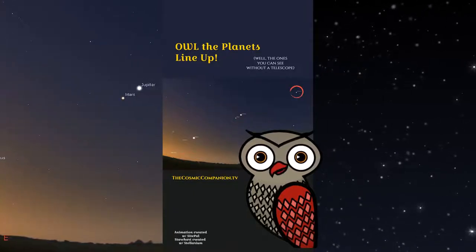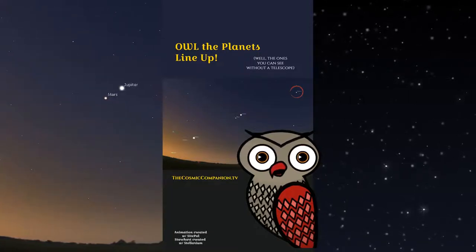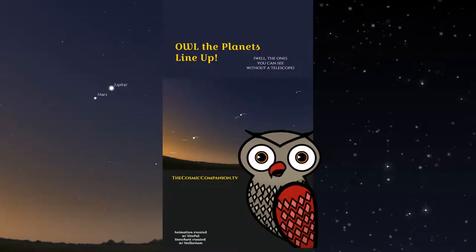Continue up and to the right, almost completely south and high above the horizon. There's brilliant orange Saturn. What? That's four, you say? Right.